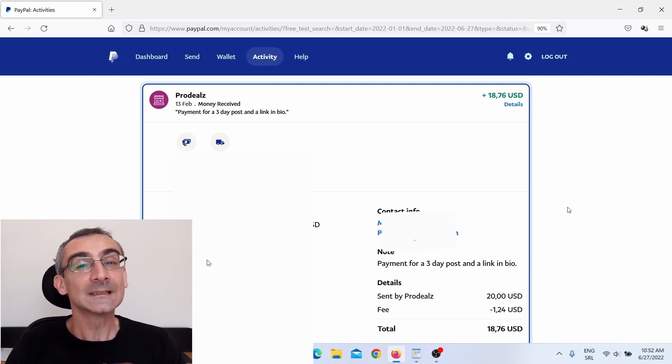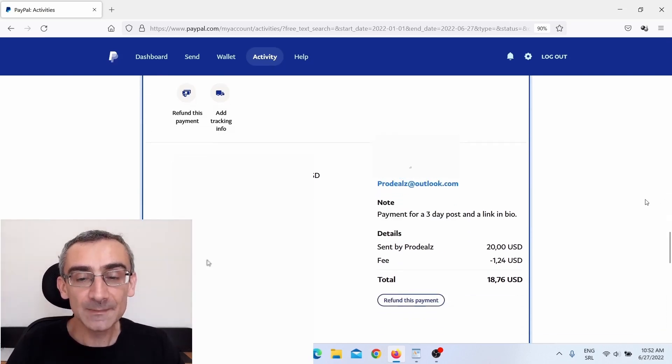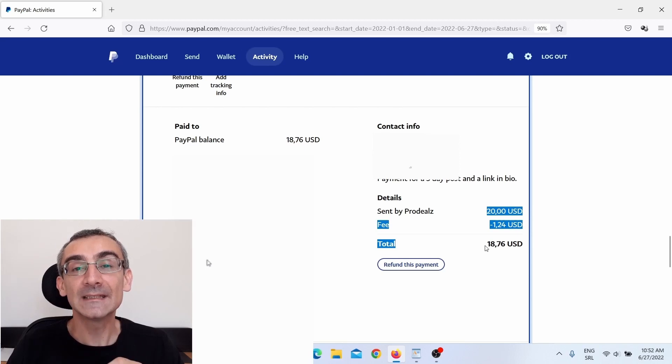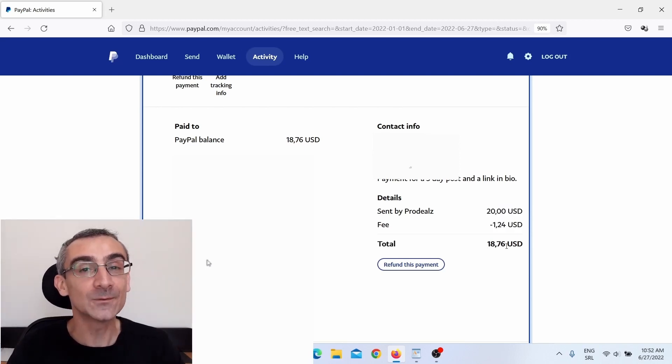But let me first show you proof. This is my PayPal account, and here you can see these guys paid me $20 to do this simple data entry job for them, and after the PayPal fee, I made $18.70 US dollars.